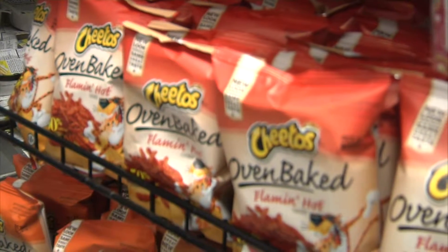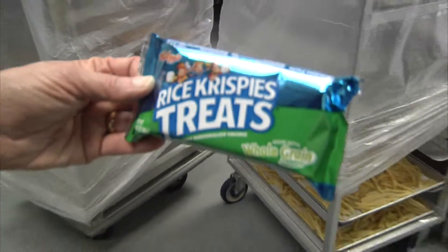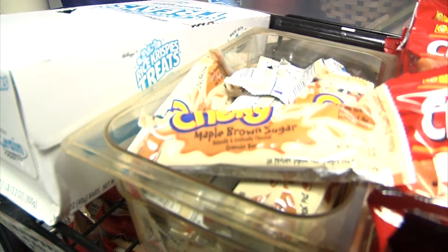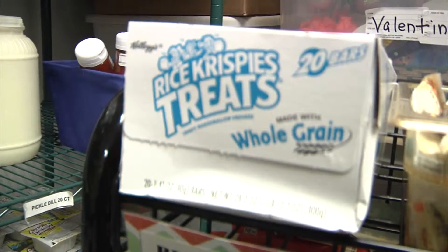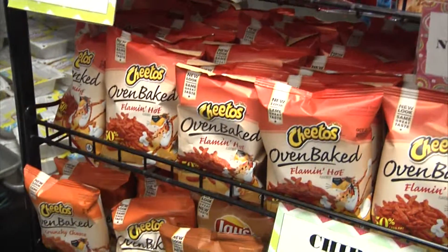This year's regulations are all about snacks, grains, and sodium. It addresses the food that's in the vending machine, any school stores, as well as any fundraising that goes on in the school building during the school day.